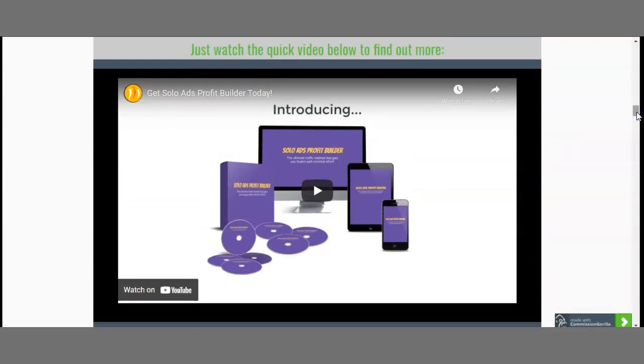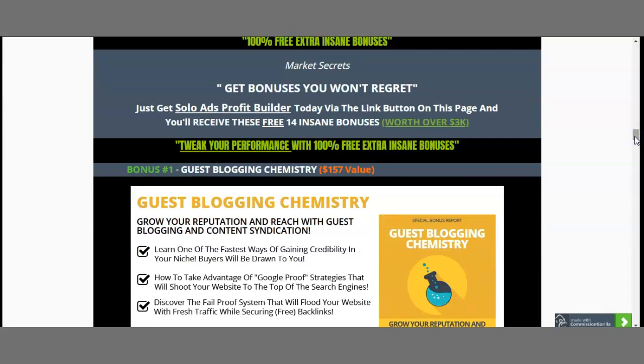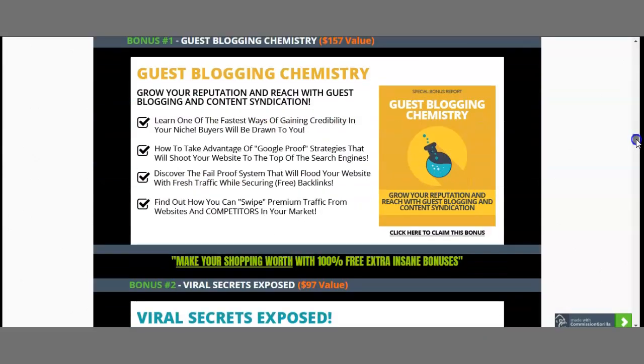All you need to do is go to my page — there's a link in the description box of this YouTube video. Now let's talk about my bonuses. I've included a couple of bonuses you'll actually use. Since you'll be using WordPress, there are features and tricks you need to know to grow your traffic. That's why I included bonus number one — worth $157 — the Guest Blogging Chemistry, which shows you the fastest ways to gain credibility in your niche and draw buyers to you through blogging with affiliate links.